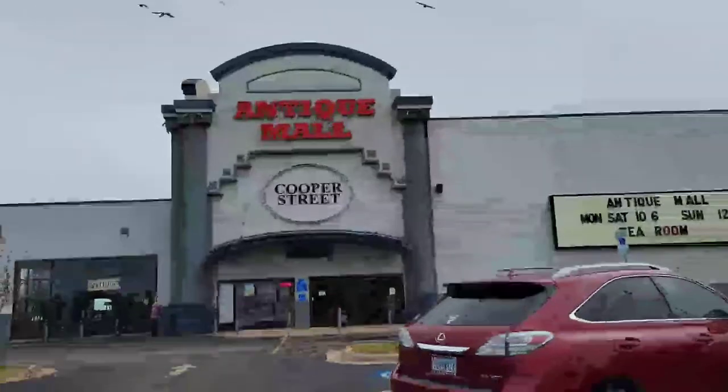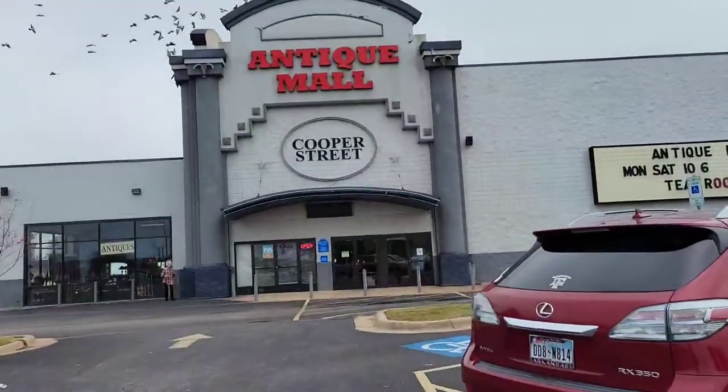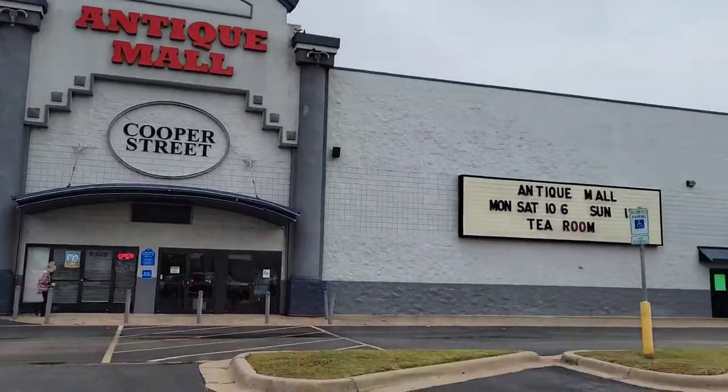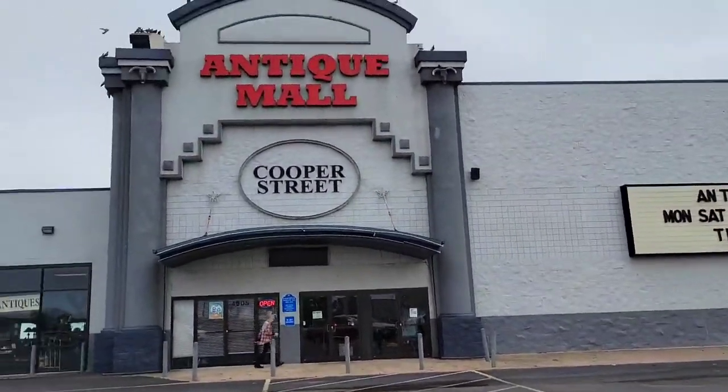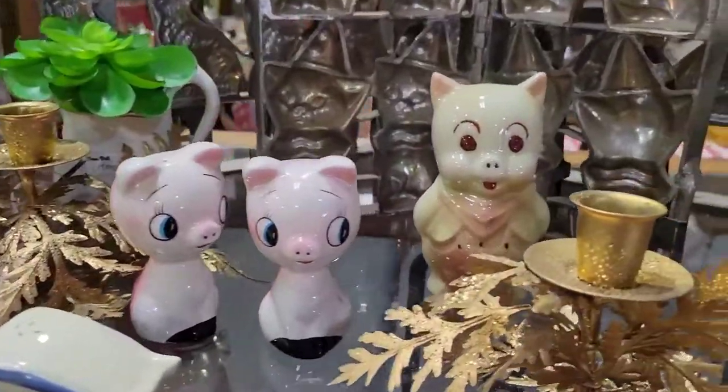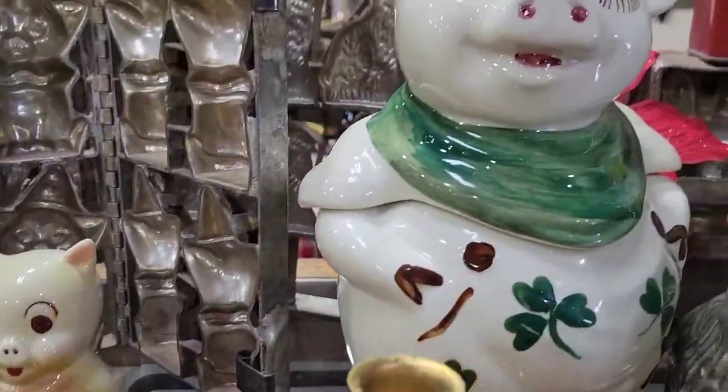Hey friends, I am taking you on my first trip to Cooper's Tree Antique Mall in Arlington, Texas. First of all, look at the storefront — it got me really excited because it was so big and it looks so nice.